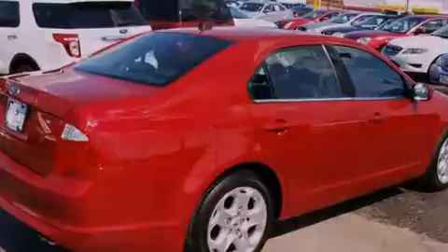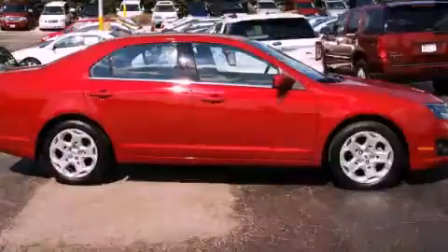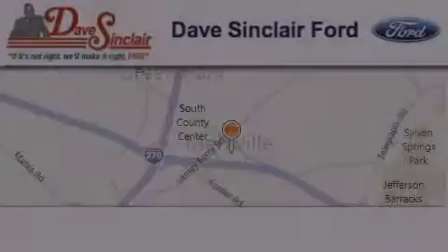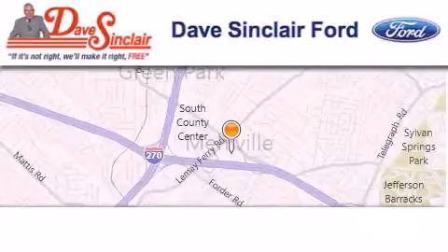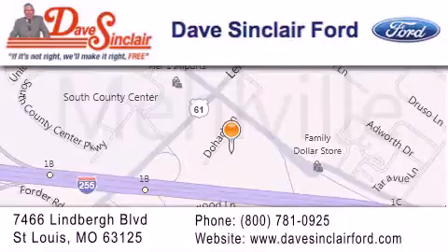Contact us today and schedule your opportunity to see this vehicle in person. Dave Sinclair Ford is located at 7466 Lindbergh Blvd in St. Louis. Our goal is to exceed all of your expectations to ensure that you'll return for future visits.